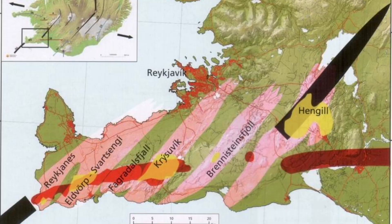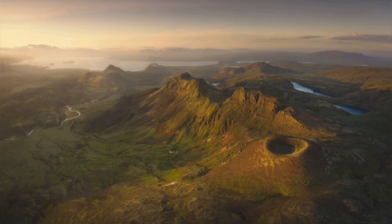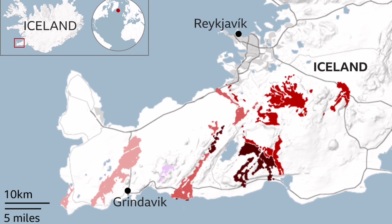The triple point of that is bounded by what we call the Hengil volcanic system. This is a significant volcanic system — one of the biggest in the sequence of volcanic systems in the Reykjanes Peninsula. It last erupted 2000 years ago and has a large lava field. Because it's close to the glaciers, it can be potentially explosive.